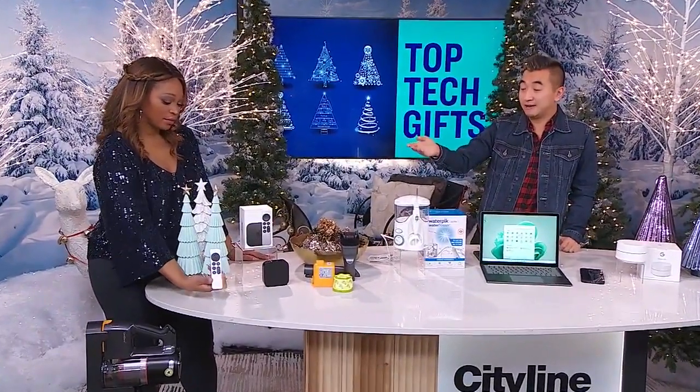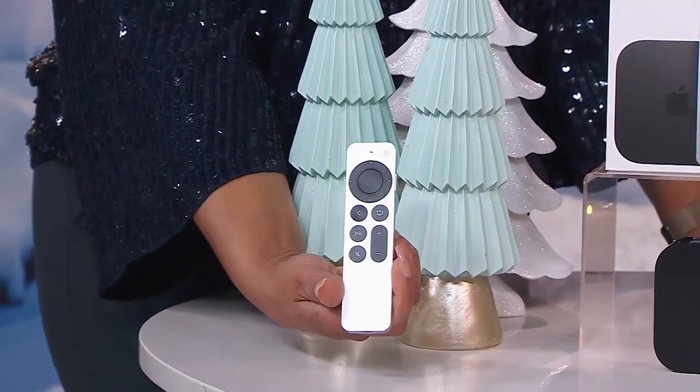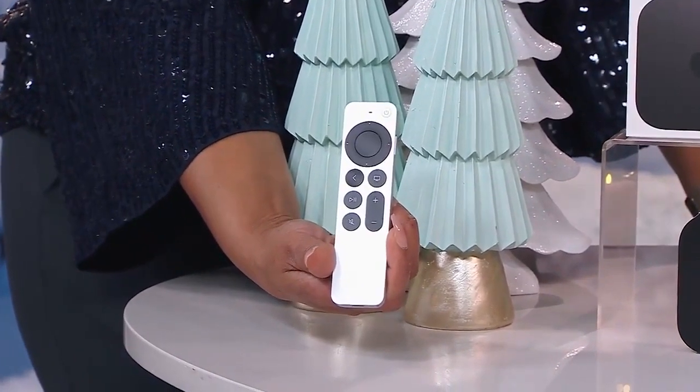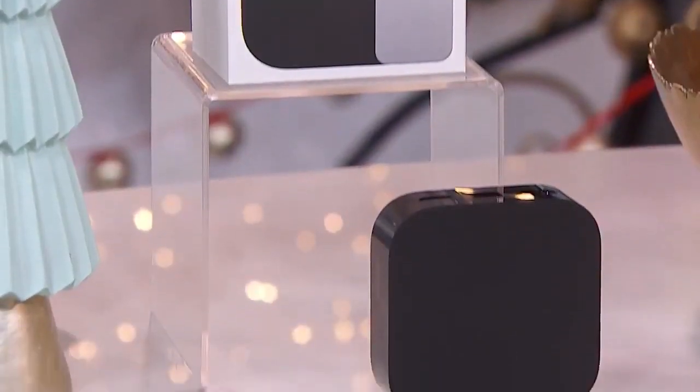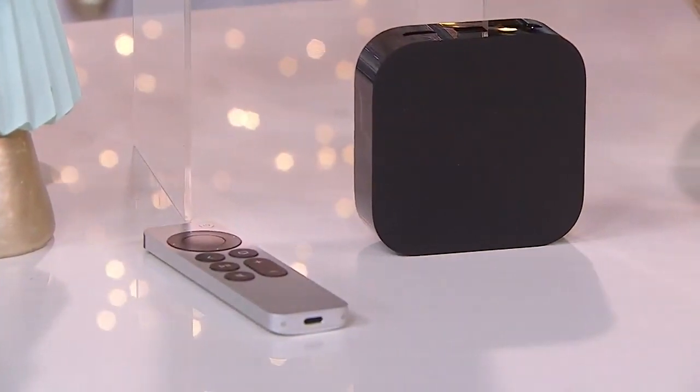It has Siri voice built right in, which is really nice. The touchpad is a lot more durable, and the whole thing is built a lot nicer. With the Apple TV itself, you've got Dolby Atmos built in and an A15 bionic chip, which just means everything runs a lot faster. And with one home screen, whether you've got multiple devices, everything is synced across, so it's a consistent viewing experience for everybody.